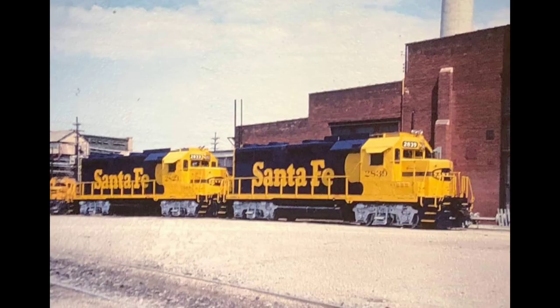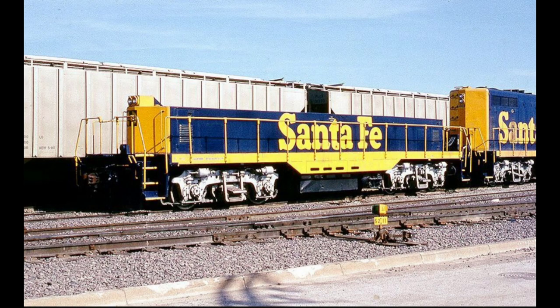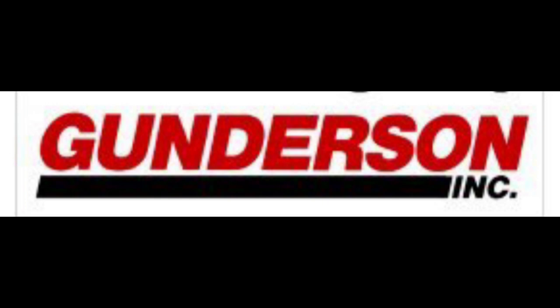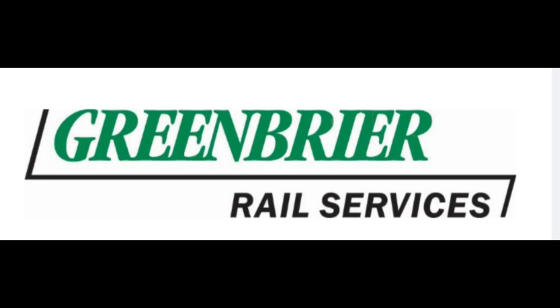During the 1970s and 80s, Claiborne's shops became well-known for its locomotive rebuild programs, which will be covered in more detail during the second part of this video. The shops were officially closed by the Santa Fe in 1989, and were sold to Helm Corporation, which was a locomotive rebuilder and leaser. The shops were sold again in 1992 to Gundersen Railcar, which was a railroad car manufacturer, which was taken over by Greenbrier Corporation, which still owns the shops.